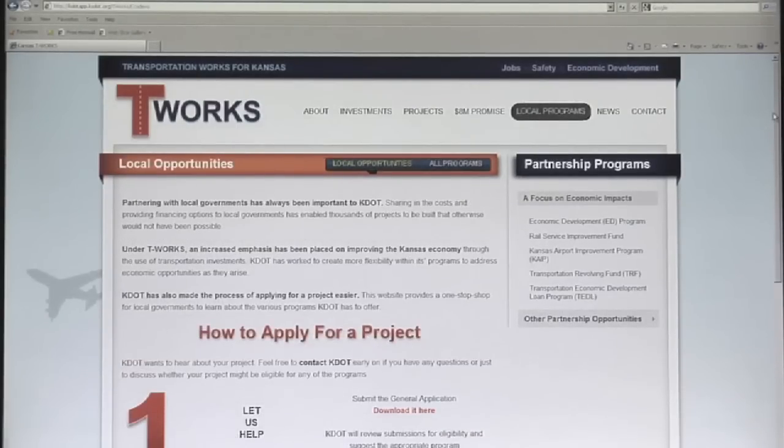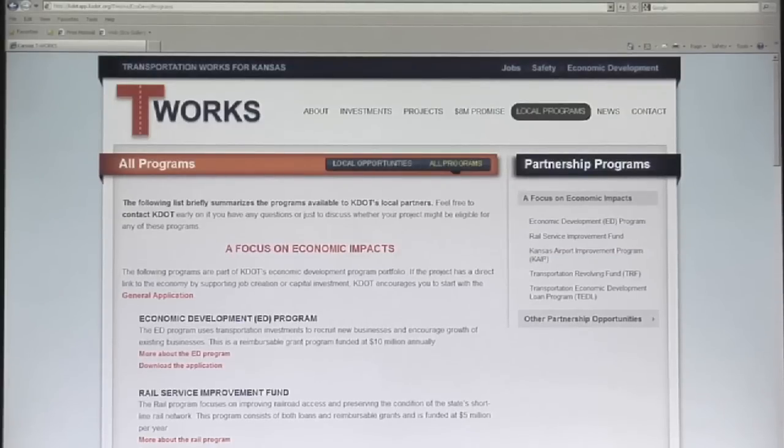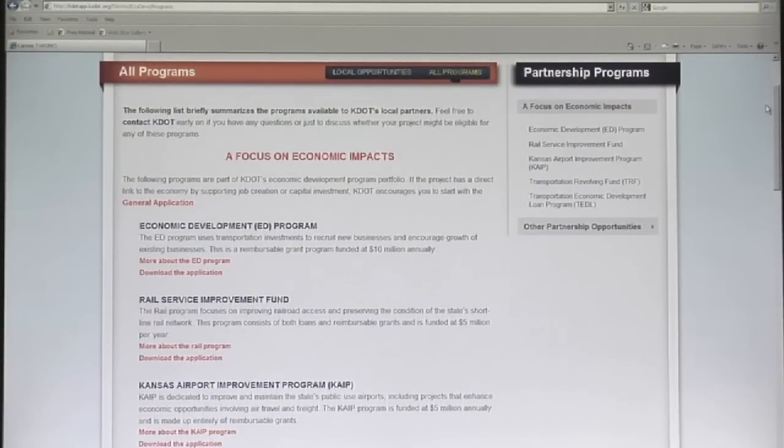Equally important is the Local Programs section of the website. KDOT administers several programs designed to help local governments. The Local Programs page is really a one-stop shop for those looking to see what funding opportunities are available.